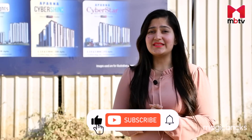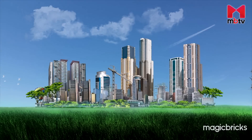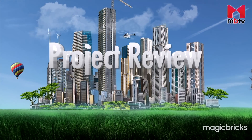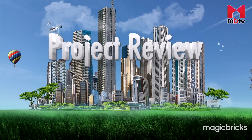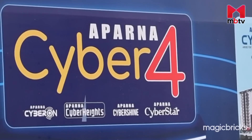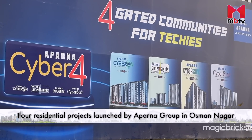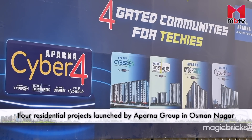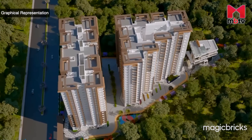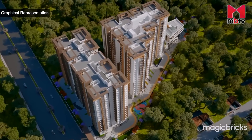Before we delve into the details of this project, do subscribe to MBTV. Under the name Cyber for Techies, Aparna Group has launched four residential projects in a single lane in Osman Nagar. Aparna Cybershine is one of these four projects, located 11 kilometres from the Financial District in Hyderabad.